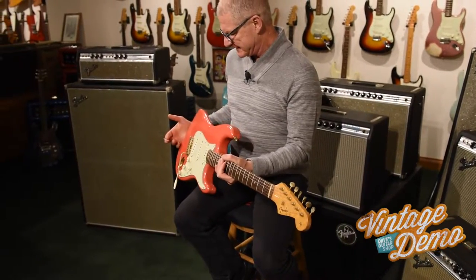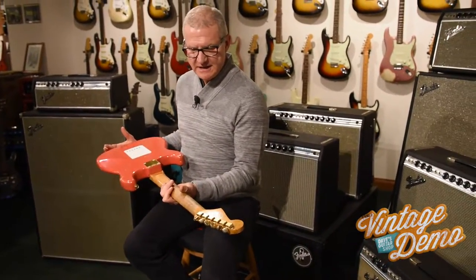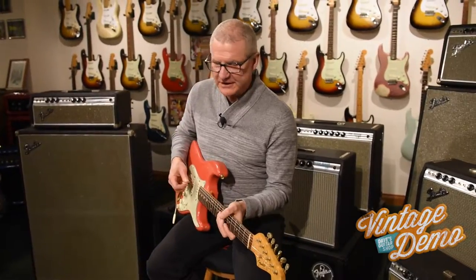Coral pink, Fiesta red, gold hardware, nice bird's eye neck — just a wonderful guitar. I got a funny story to tell you on this one.